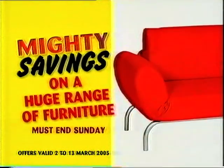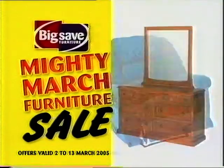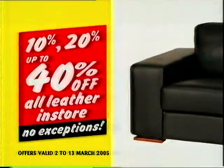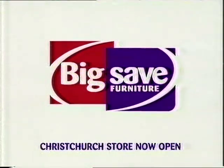Mighty savings on a huge range of furniture must end this Sunday in Big Save's Mighty March Furniture Sale. Don't miss fantastic savings including up to 40% off leather lounge suites and recliners. Big Save's Mighty March Furniture Sale must end Sunday. Time for Big Save.